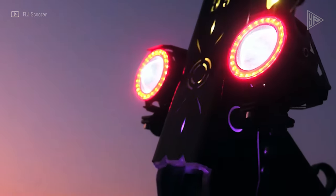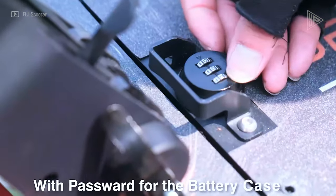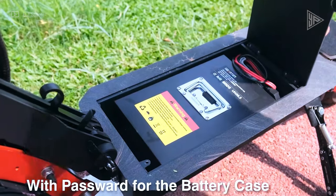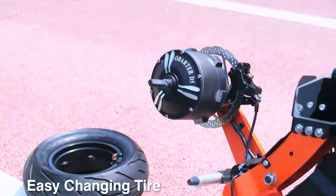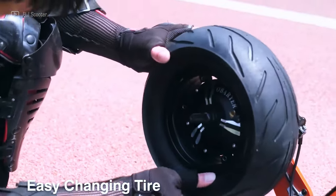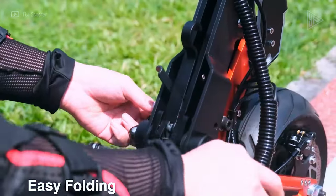Although the D5 costs a hefty $2,000, it is a wise investment for individuals seeking a long-range electric scooter in hilly terrain. For those looking for the best electric scooter available, the FLJ D5 is an excellent choice in spite of its high cost.